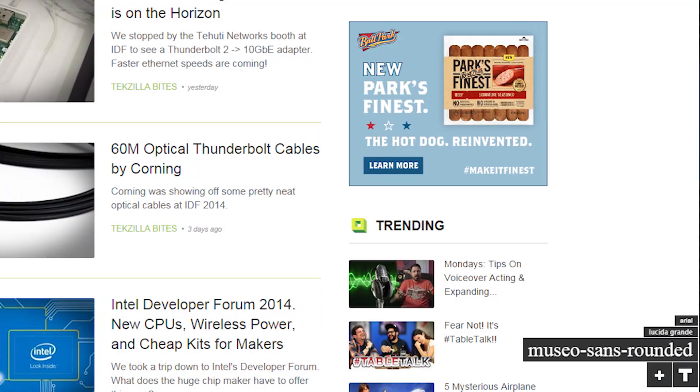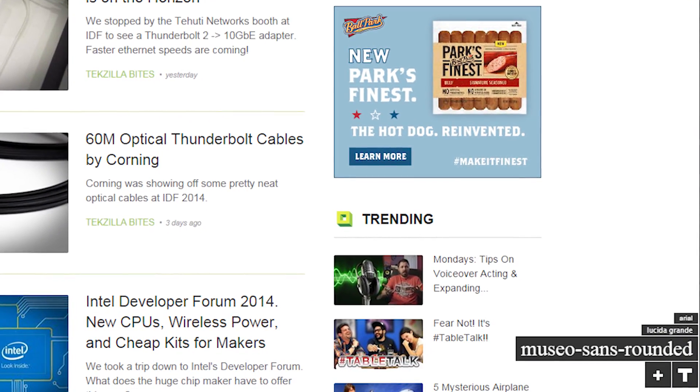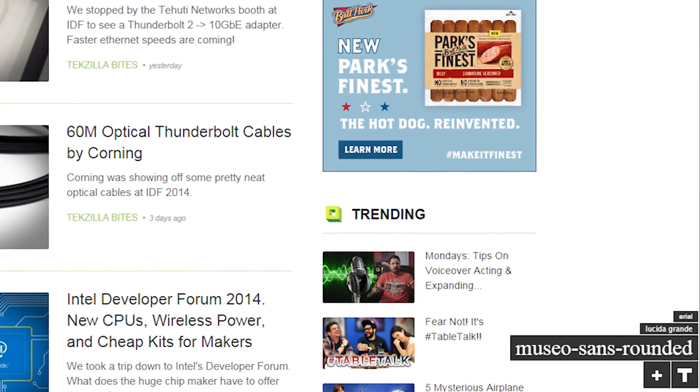But one of the coolest parts is the Chrome extension, which will tell you what fonts are being used on the sites that you browse all the time. You can click the little T on the bottom corner of your screen, and it'll list what fonts are being used. Click the little plus button and click on a word that you'd like to find out more about. The extension will tell you what font is being used, and then you can add it to Type.io as a new listing.